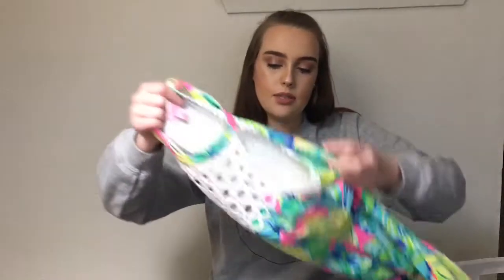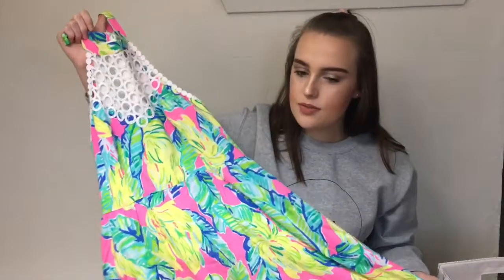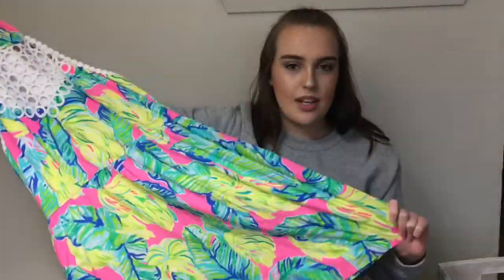I only own two Lily Pulitzer dresses, and this is my other one. I got this one during the after-party sale last summer, around September 9th, and since my birthday is the 23rd, my mom got it for me as an early birthday present. This is the Kelsey dress, in the Barefoot Princess Pink Pout pattern, I'm pretty sure. I don't remember the exact pattern name — it has something to do with banana leaves, I think. It's absolutely stunning. I wore this at Christmas to church for Christmas Eve service, and I absolutely loved it.